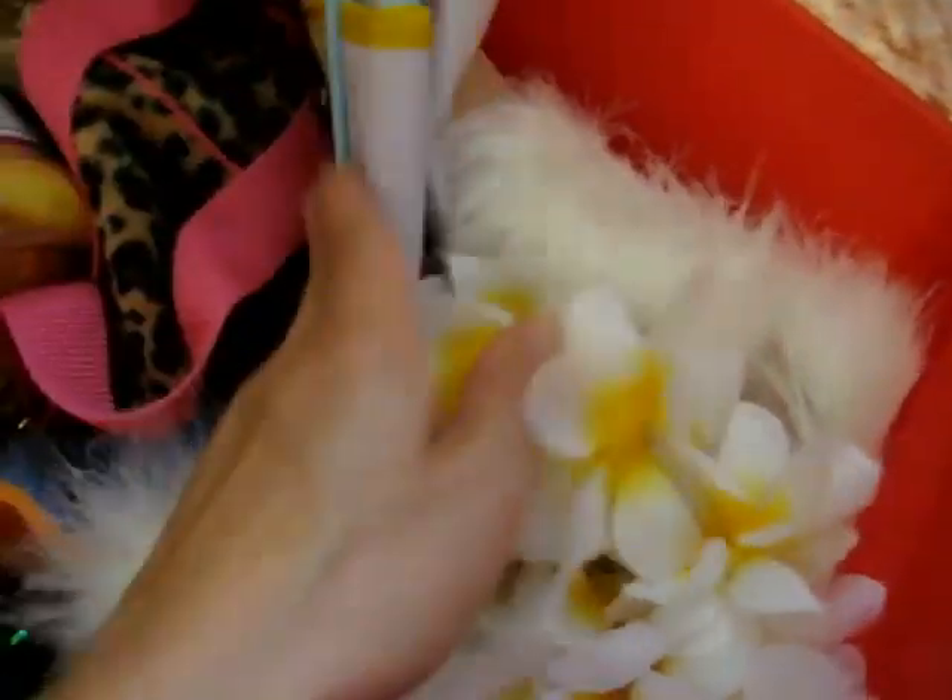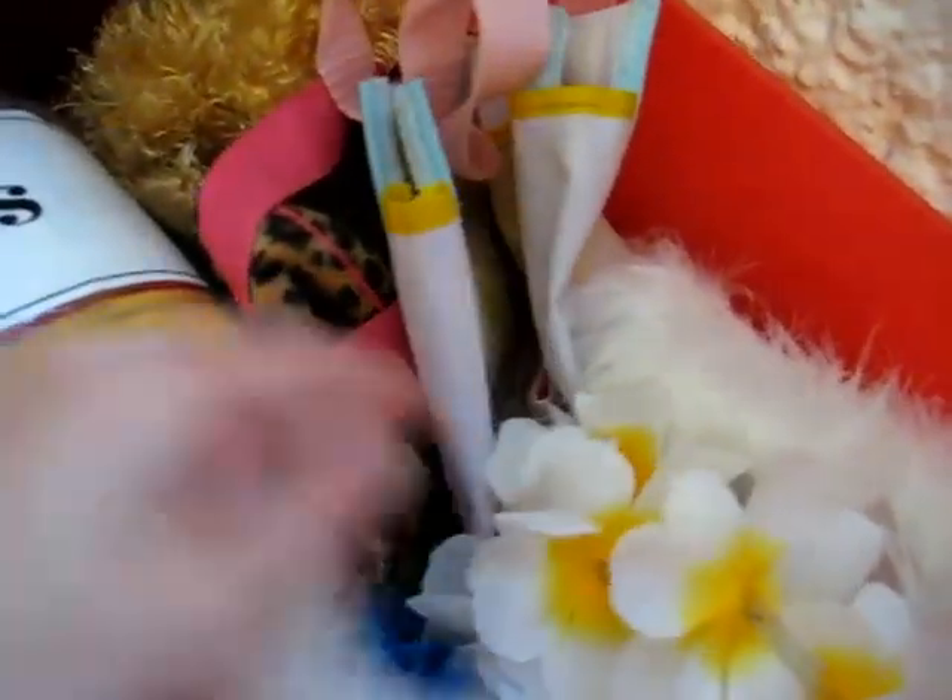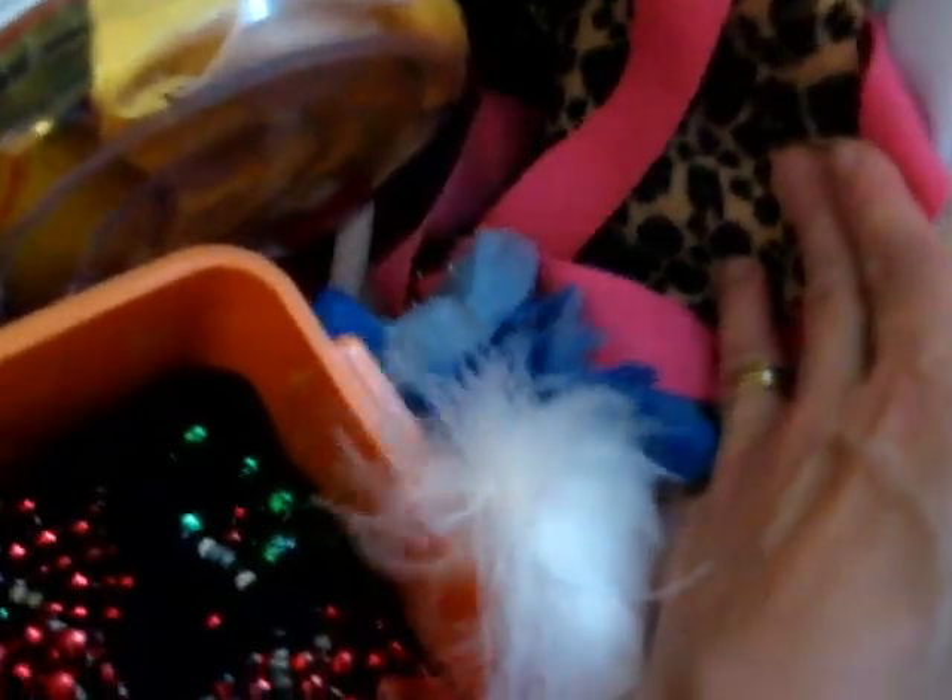I have some more little scarves and flower necklaces, a couple little bags to go shopping. Then we have here some puppets and more scarves under there.